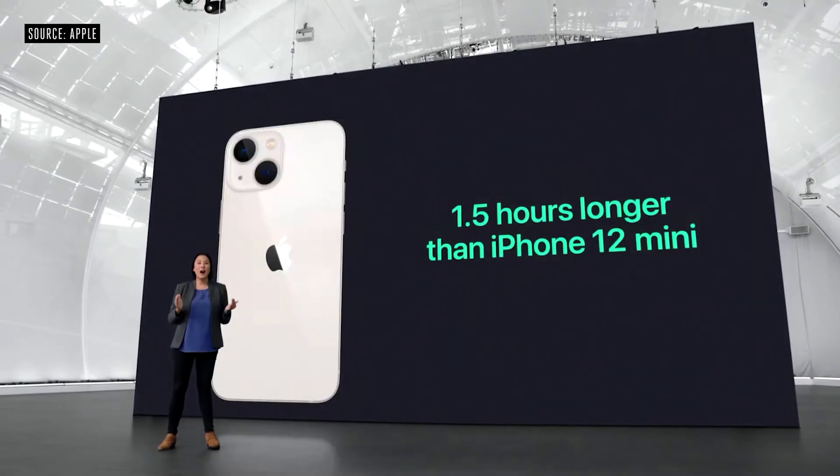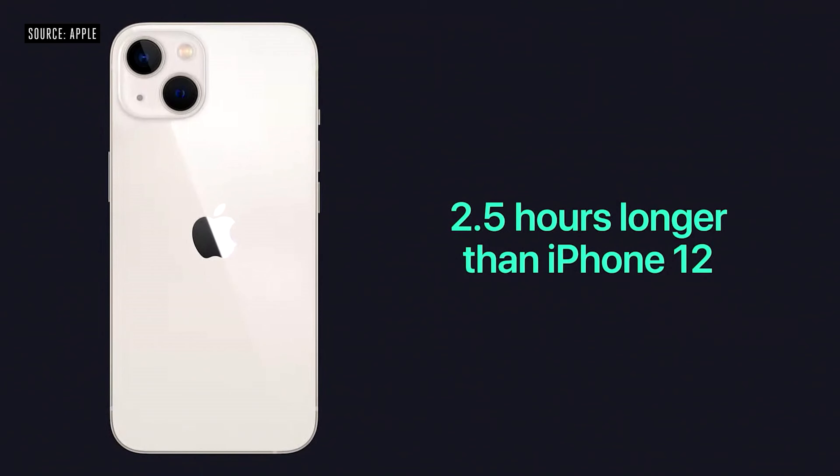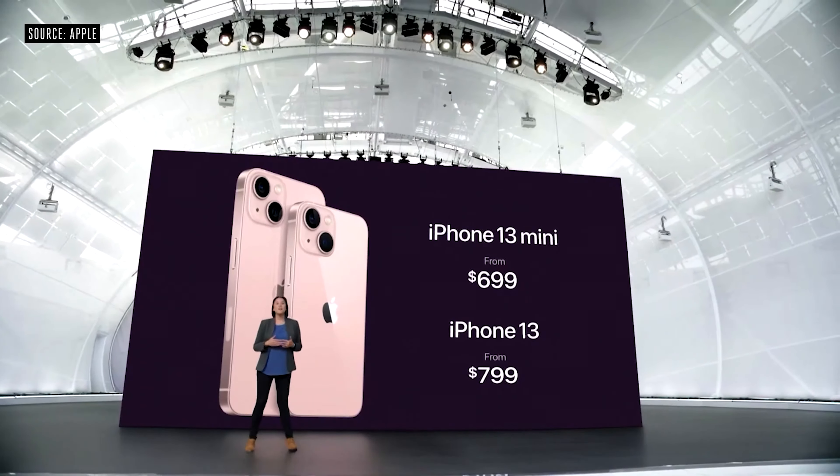Honestly, this is the difference between Hollywood and your regular camera phone. I personally love how creating content is getting easier with our devices. As a content creator, it really helps us kick it up a notch, and that's one of the reasons I love my iPhone. On battery life — if you're leaning towards the 13 mini, you'll see an extra one and a half hours compared to the 12 mini, while 13 users get an extra two and a half hours compared to the iPhone 12. The mini retails at $699 and the 13 retails at $799.